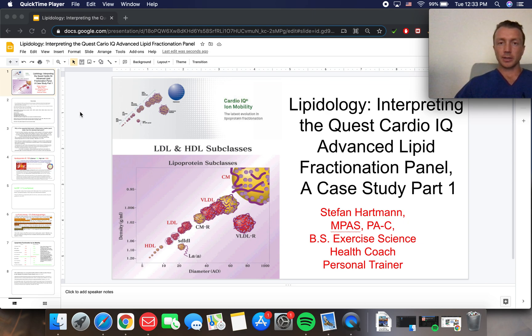My name is Stefan Hartman, Physician Assistant, Exercise Science Specialist, and Health Coach at IronMedicinePA.com. Today I'm bringing you the first in my series on lipidology, interpreting the Quest Diagnostics CardioIQ Advanced Lipid Fractionation Panel.